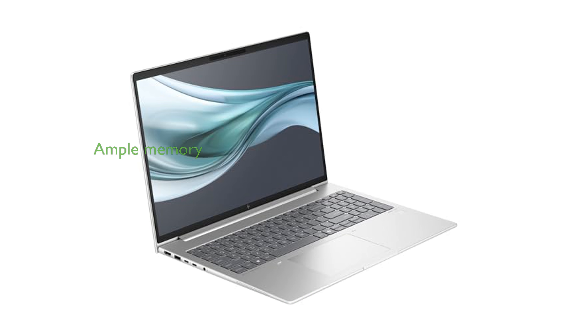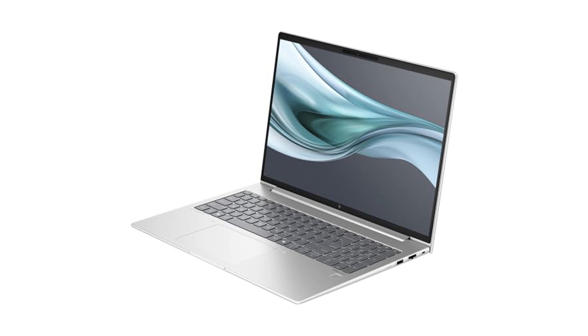With 32GB of DDR5 RAM and a 1TB PCIe SSD, the EliteBook 660 G11 provides ample memory and storage for multitasking and large file handling.